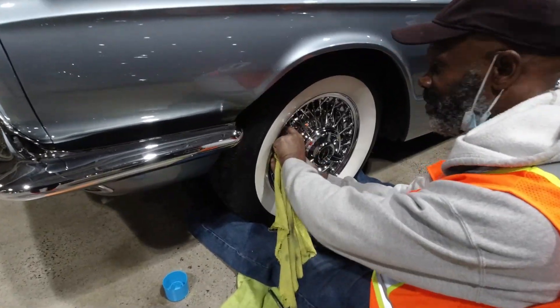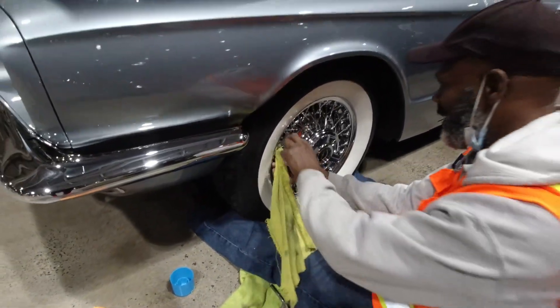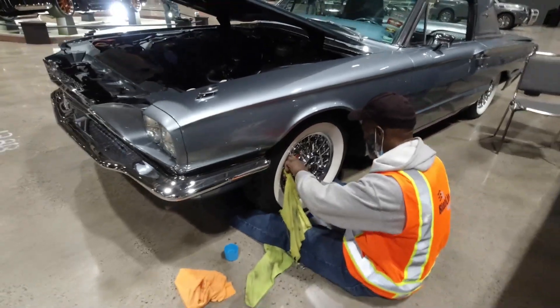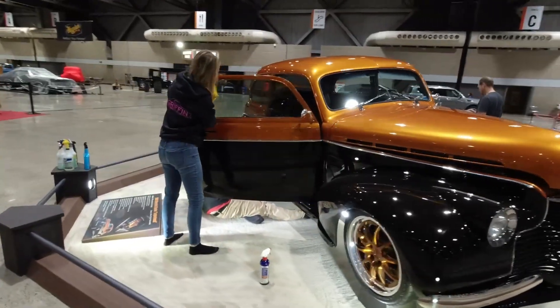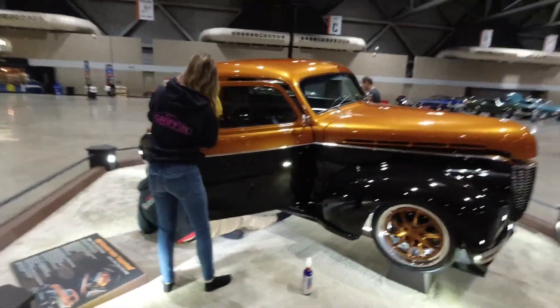Getting rags into the wire spoke wheels, making sure everything is clean and looking good. Final touches, working on displays.